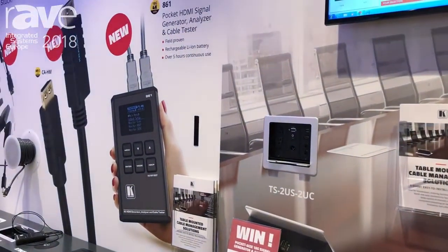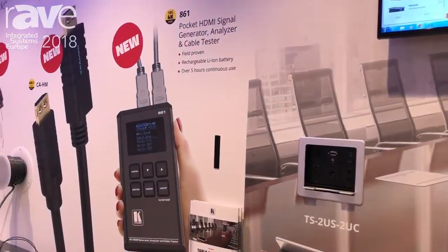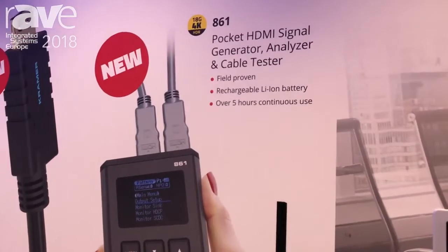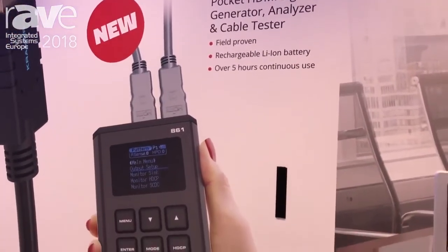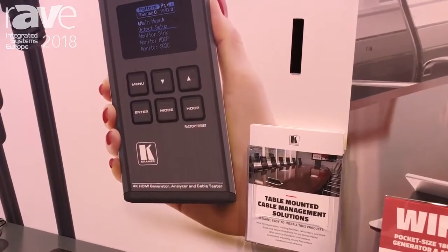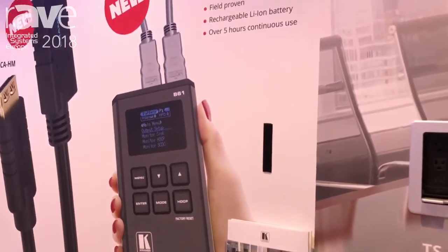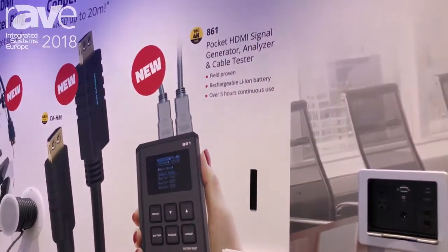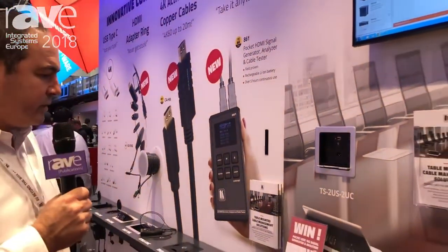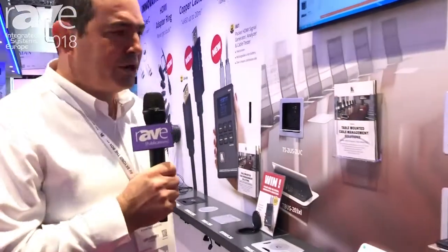One more tool we have here to show is the 861, which is a portable, chargeable HDMI tester and analyzer. Very useful for any integrator who wants to test the system or the cable. It has a 4K 60 pattern generator built in and can work for hours with no charging. Just take it on your belt and you're ready to go.